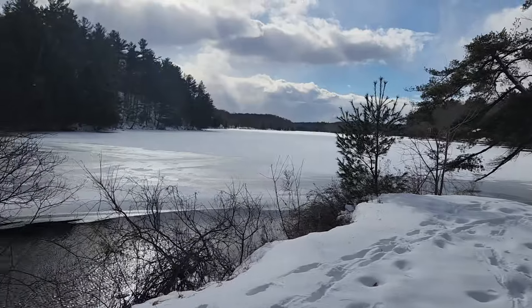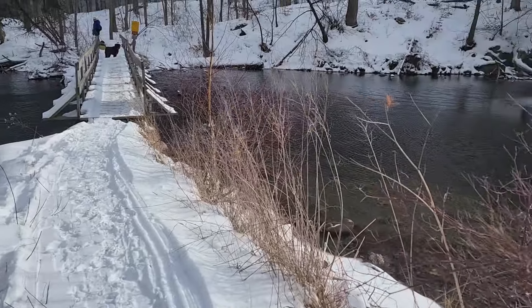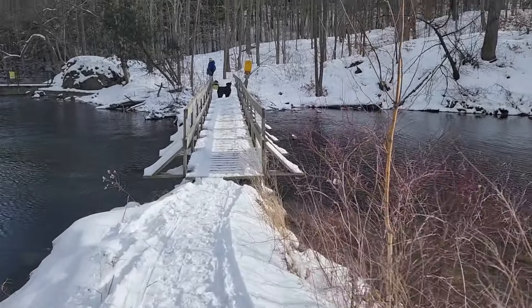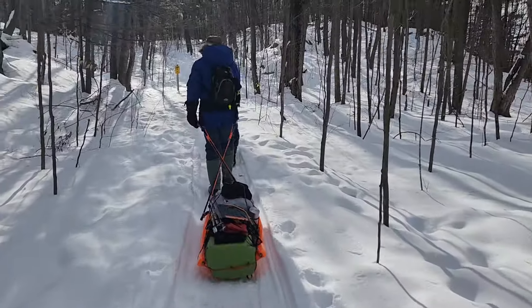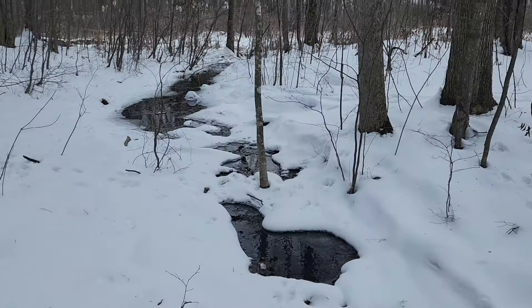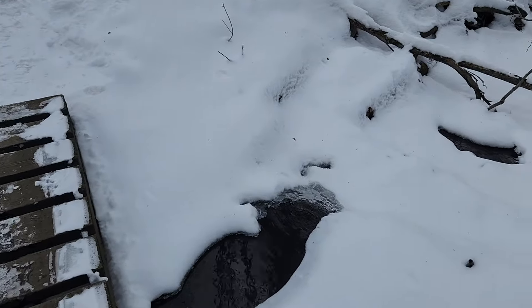Here we are at the dam - open water, obviously. Beautiful day, look at that! It's gorgeous, minus four right now. We're going to go across the bridge, kind of like it was last year with the open water. Just went up a big hill there - excuse me being out of breath. Gorgeous out here today; overdressed actually. It'll go down to minus 16 tonight so we've got to be prepared.